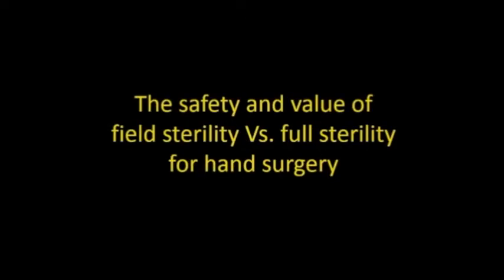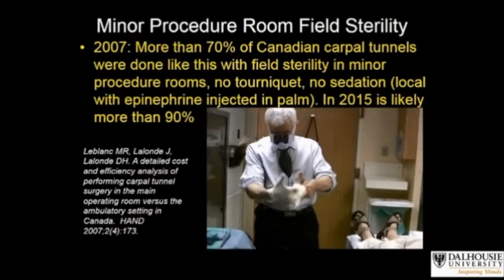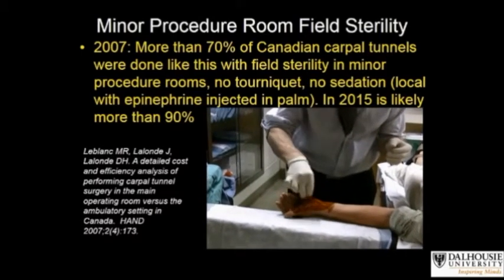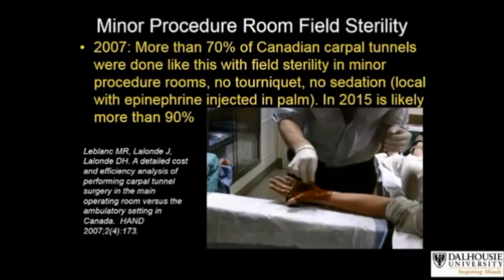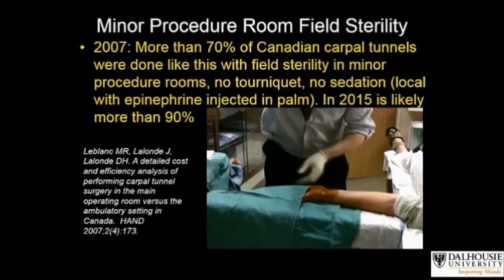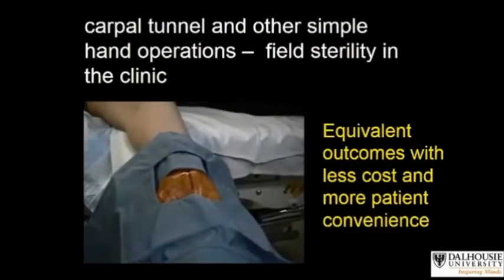This movie examines the safety and value of field sterility versus full sterility for hand surgery. In 2007, a paper was published in the journal Hand showing that more than 70% of Canadian carpal tunnels were performed in minor procedure rooms outside the main operating room with field sterility. By 2015, that number is likely more than 90%. Field sterility means four towels, a mask, and sterile gloves, as is done for routine skin cancer excision.